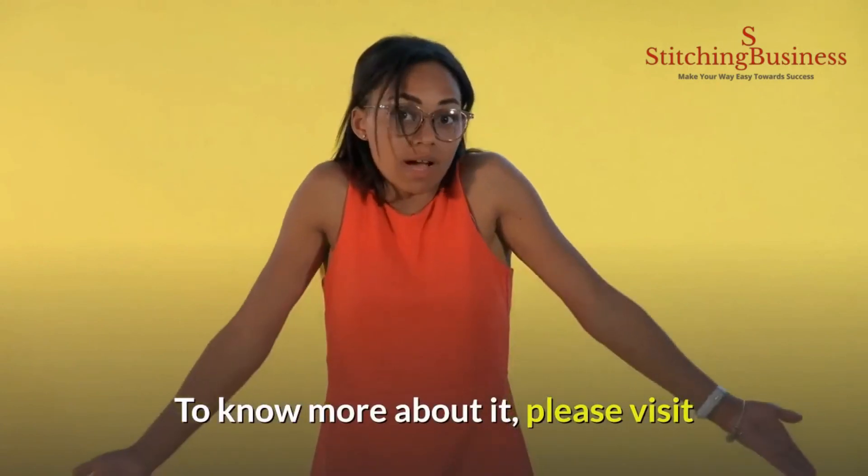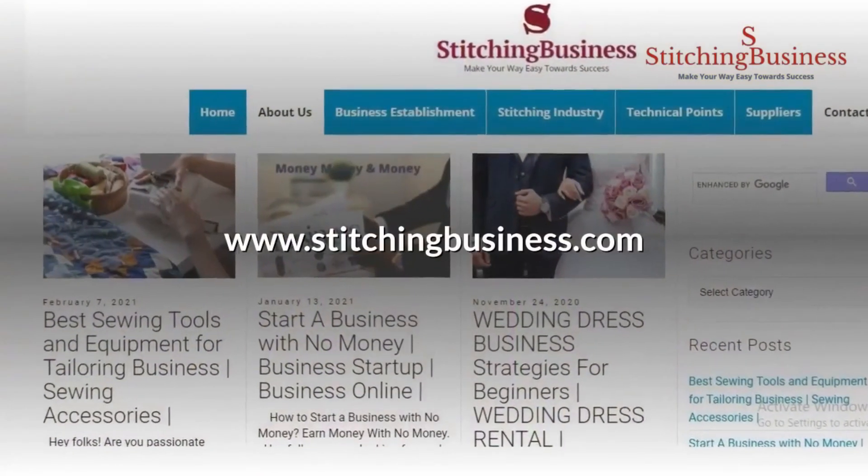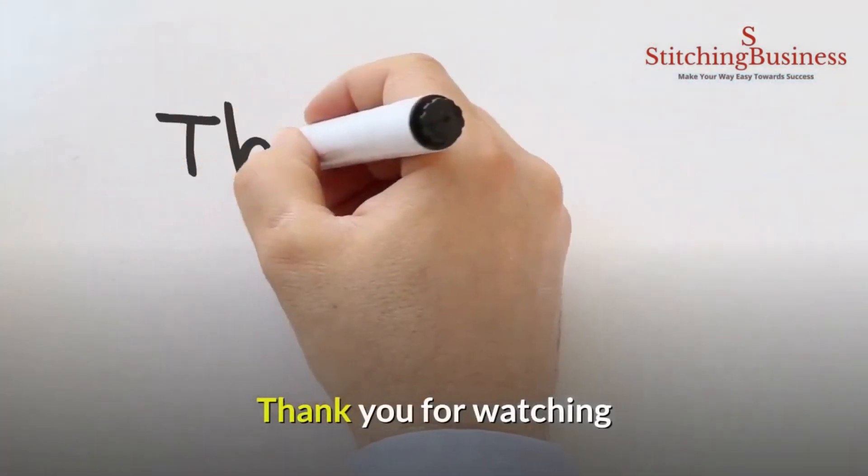To know more about it, please visit www.stitchingbusiness.com. Thank you for watching.